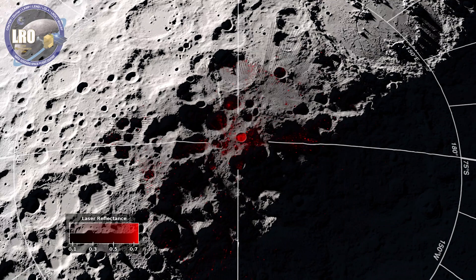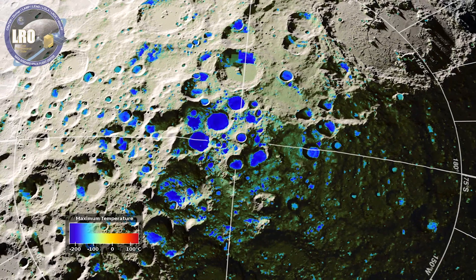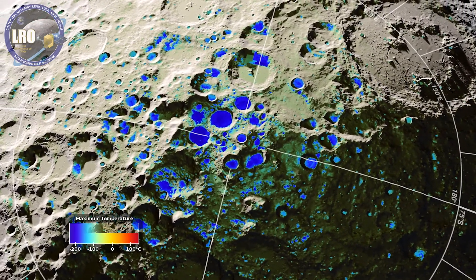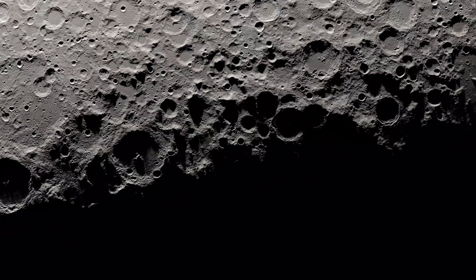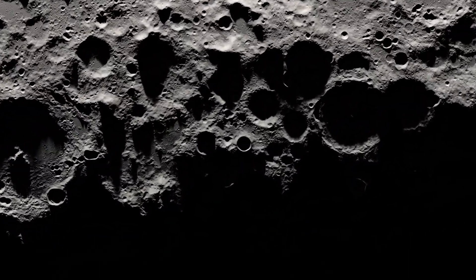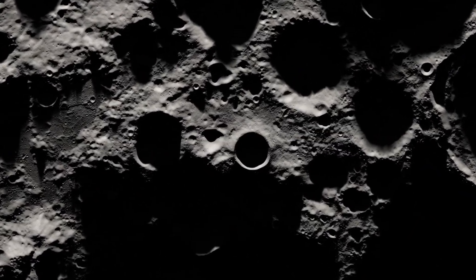The moon's south pole is an ideal location for many reasons. One reason is that we've collected more information about this region of the moon than any other, from a NASA orbiter that's been circling the moon for more than a decade. On the next episode of NASA Explorers: why the south pole? What remaining questions do scientists have about the moon and solar system, and how will going to the south pole help answer those questions?